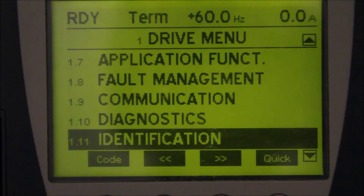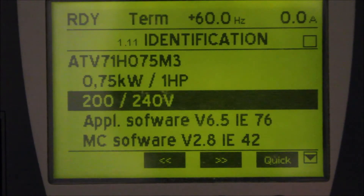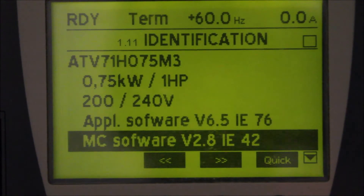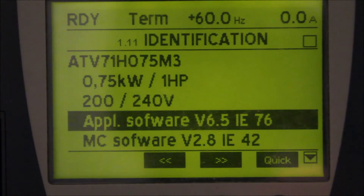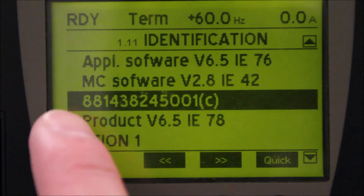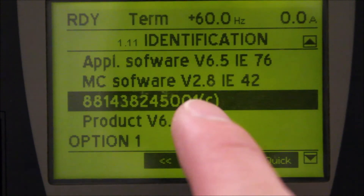Press enter. You can see the catalog number for this drive is the ATV-71-X075M3. So you use the horsepower, the incoming voltage, the application software, the serial number: 881438245001.